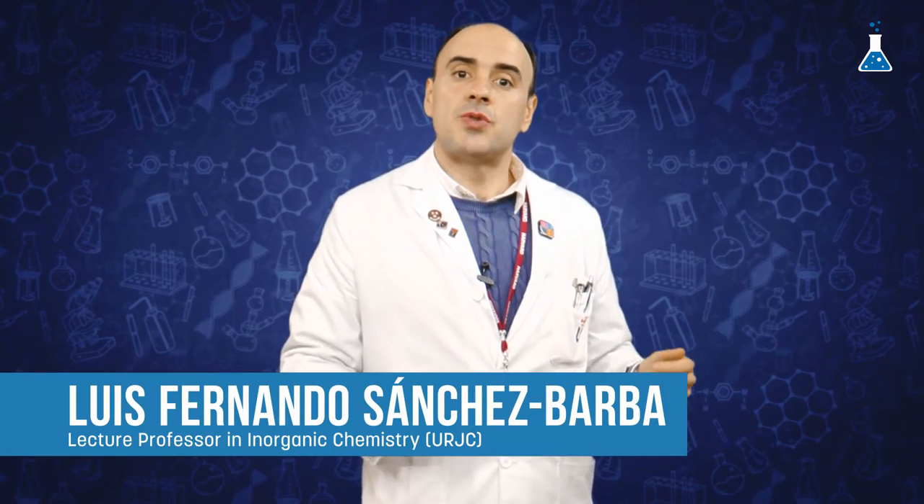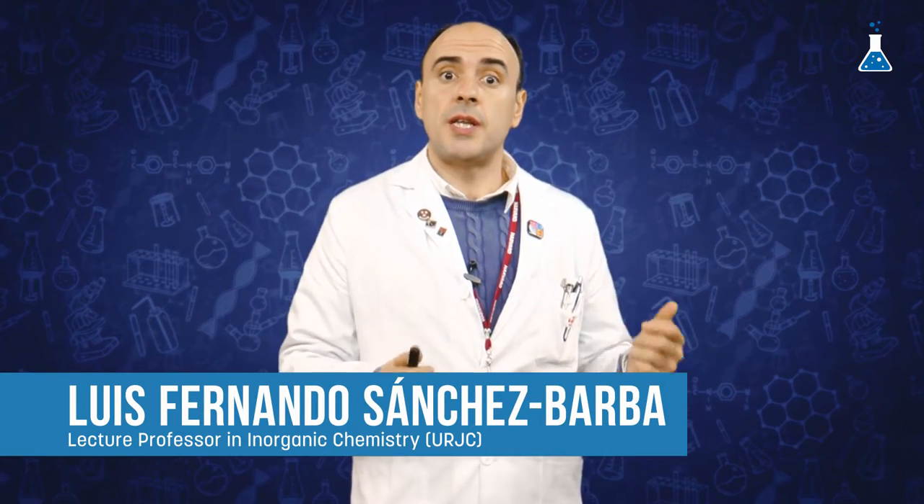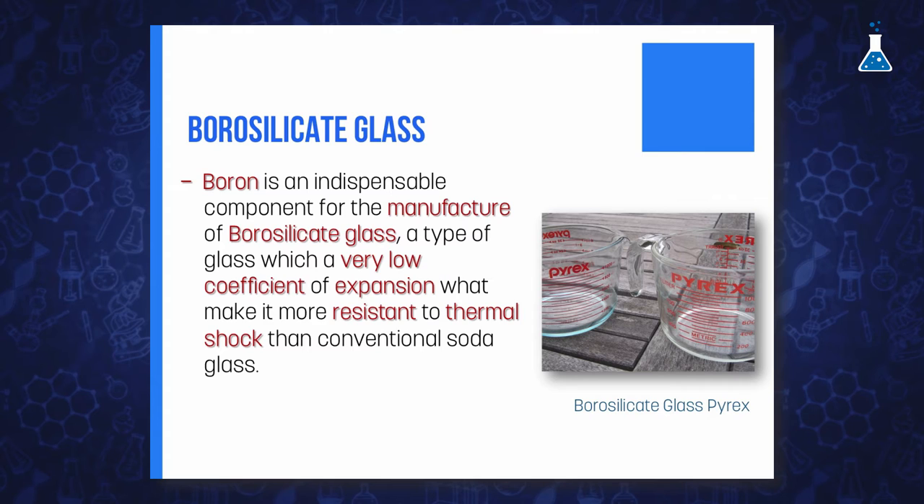Boron production is used in the manufacture of borosilicate glass, engineered to prevent the glass cracking that conventional soda glass suffers from thermal shock. The explanation for this behaviour consists of the replacement of sodium ions in the glass structure by boron atoms, reducing drastically the degree of glass expansion, formally called thermal expansivity, in comparison with conventional glass.